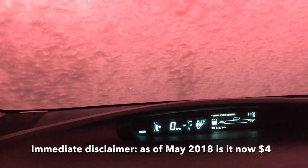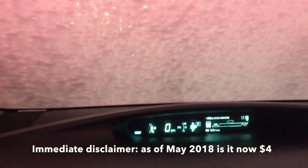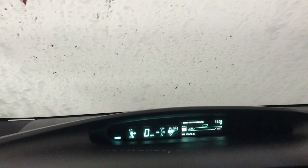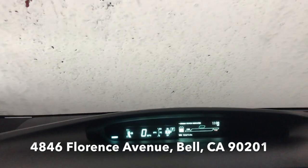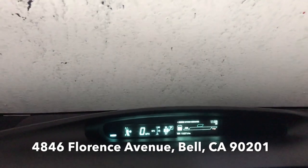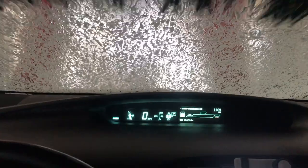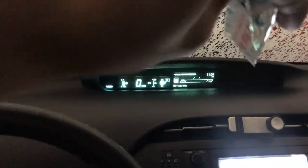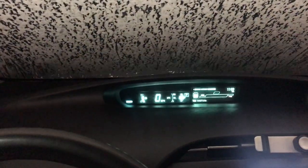I'm at this $3 car wash in Bell, California. They put you on a track like you're on a ride at Disneyland — you just put your car in neutral. They give you a car wash wipe for your dashboard and steering wheel, and there are free vacuums at the end so you can vacuum out the inside of your car. This is literally like an amusement park ride.